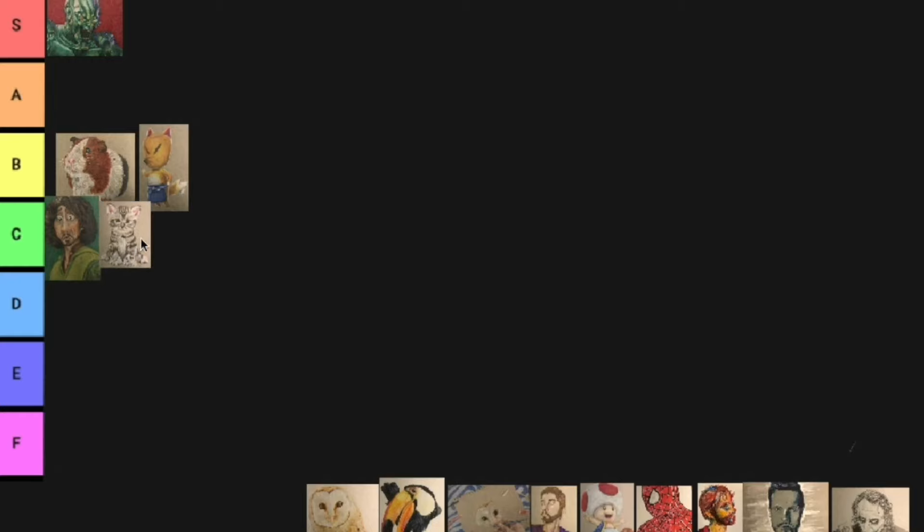Because the cat looks okay, but the eyes — I don't know, I have a problem with the eyes. I don't like them. I will watercolor here. I think another C tier because I don't know, I'm not great at watercolor. That was like my first ever watercolor piece in years.